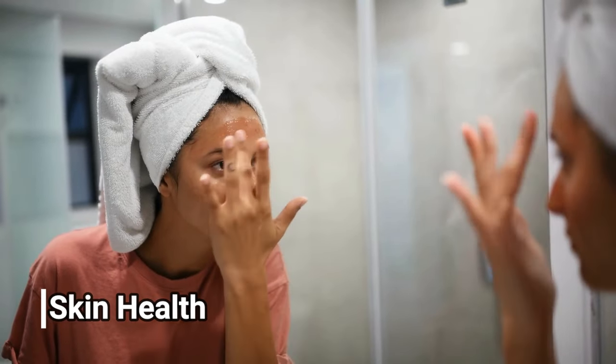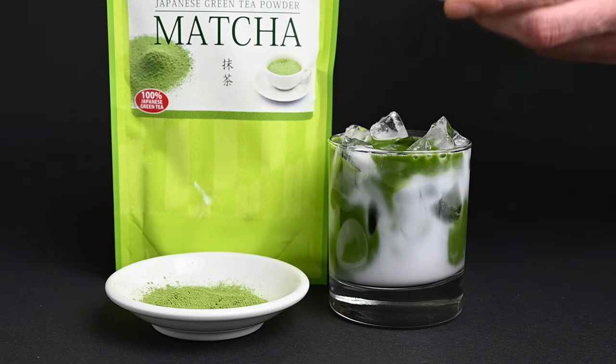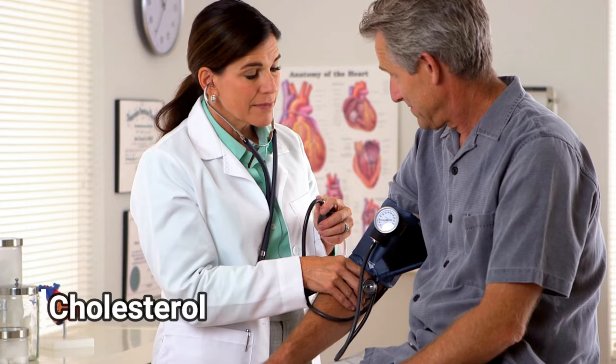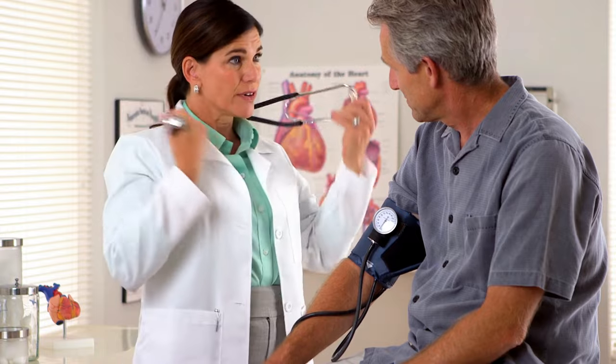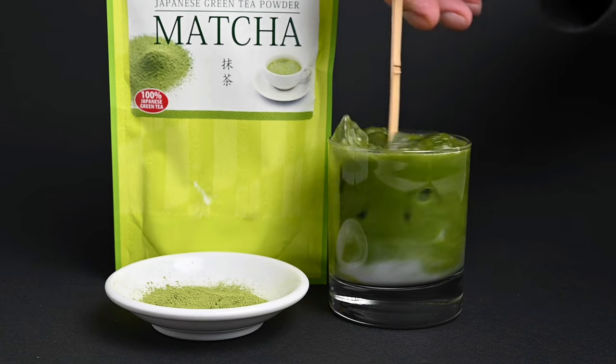Improving skin health. Matcha can be yet another part of your skincare routine. The high concentration of antioxidants and other healthy compounds in matcha is thought to help contribute to a clear, smooth, and healthy complexion. Matcha may also help to protect your skin against UV rays and sun damage, and it may even help to fight off acne, promote blood flow to the skin, alleviate redness, and slow the signs of aging. Lowering cholesterol. Studies have shown that individuals who drink matcha tea regularly have lower LDL, or bad cholesterol levels, while at the same time having higher levels of HDL, or good cholesterol.